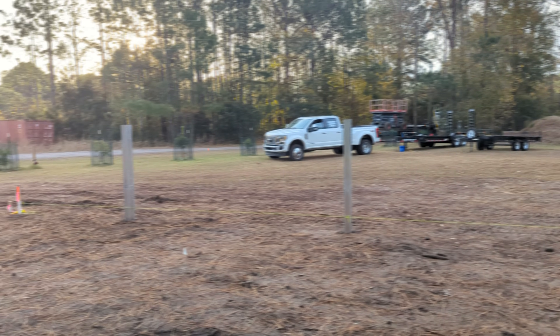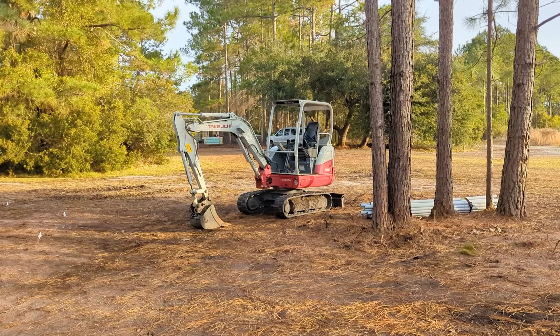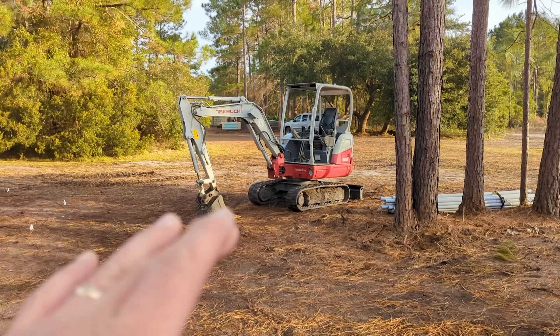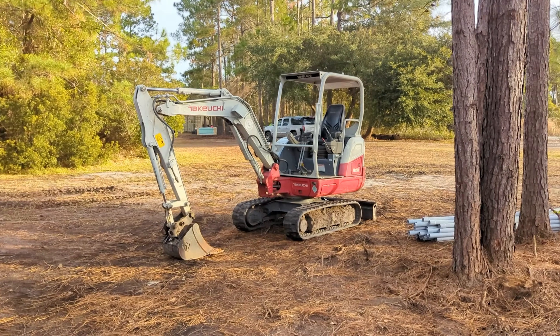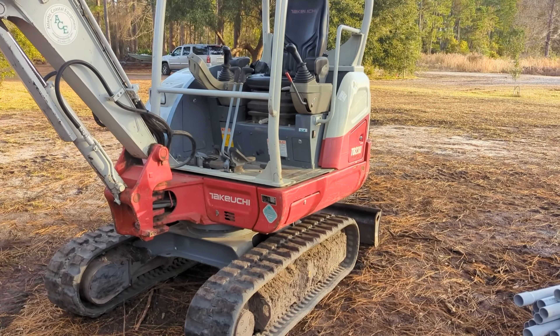The rental company just dropped off the Takeuchi TB230. There are universal backhoe controls and skid steer controls, and usually you can switch between them. I better check it before the guy leaves.